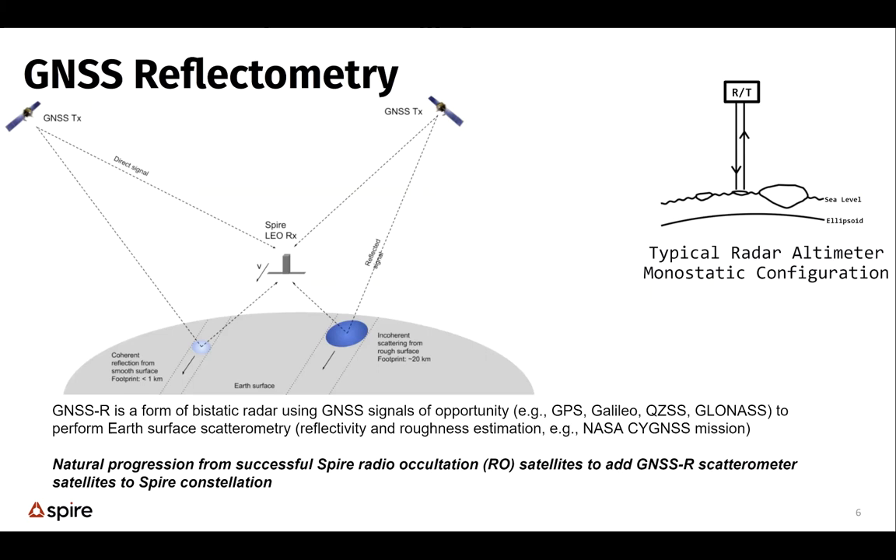So what is GNSS reflectometry? Our satellite — the SPIRE LEO receiver — picks up both a direct signal from GNSS satellites and a reflected signal at our spacecraft. The signals reflecting off the surface are sensitive to both surface roughness and the dielectric properties of that surface. If it's a smooth surface, like new first year ice, the signal will be coherent and look like a direct signal but at a longer path length. Comparing the phase measurements of the two signals allows us to make an altimeter measurement, while surface roughness is captured through phase noise and reflectivity.